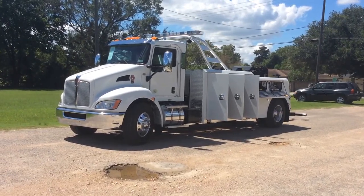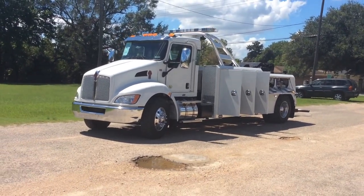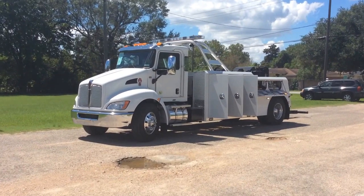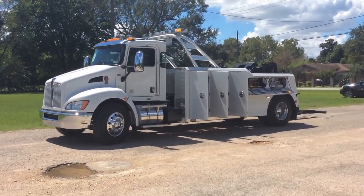Hey gang, Charlie Cook here with RPM Equipment out of Houston, Texas. I've got a little break in the rain so I thought I'd come out and show you all this nice 2017 Kenworth T370.